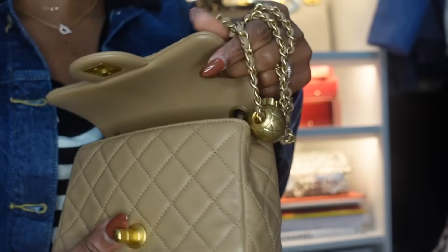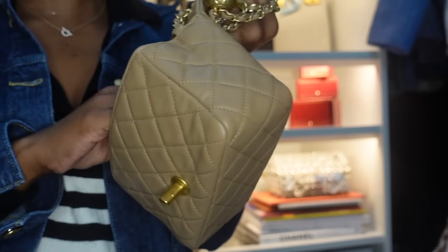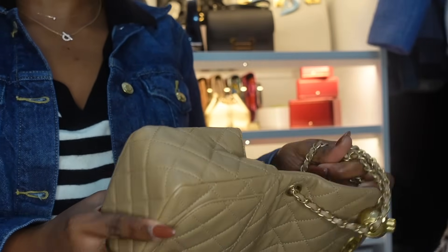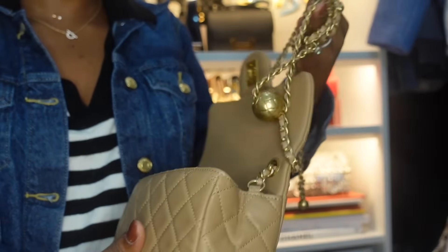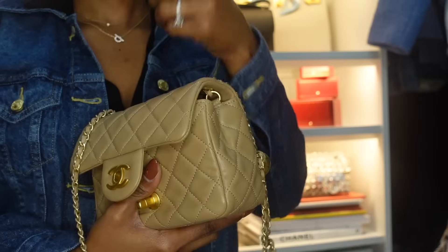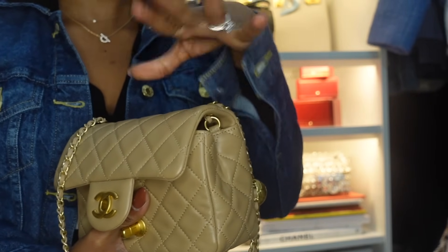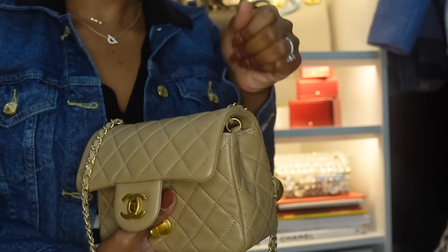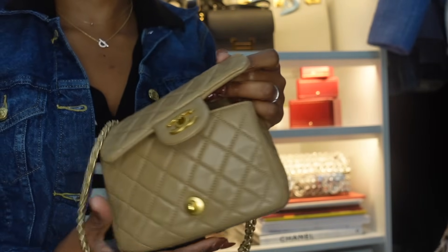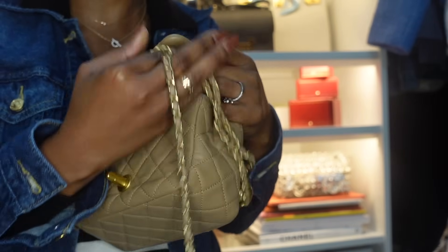Chanel is just stressful, and with their prices, I know I can't get another one. One bag I'm scared to buy on the resale market is Chanel — because Chanel and Louis Vuitton and Hermès have been so saturated, with a lot of dupes and super-dupes on the resale market. So I'd rather just not have it than risk getting a fake.